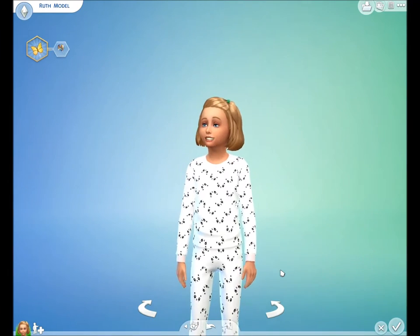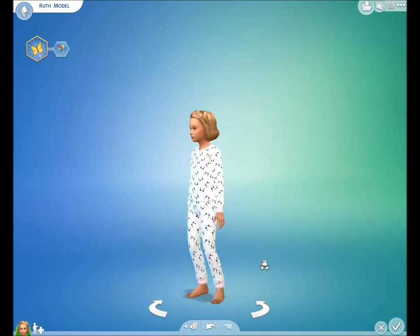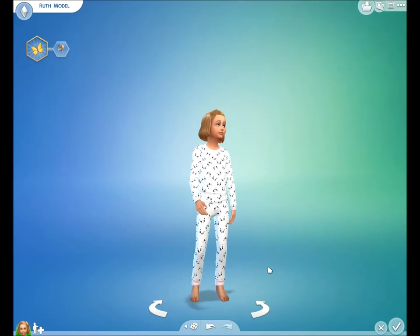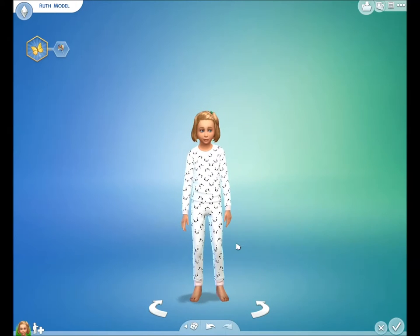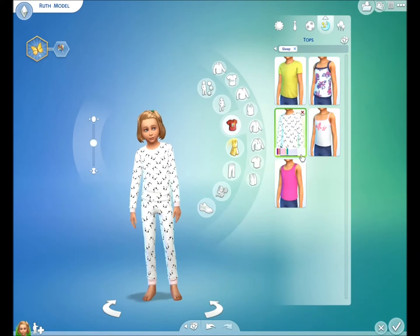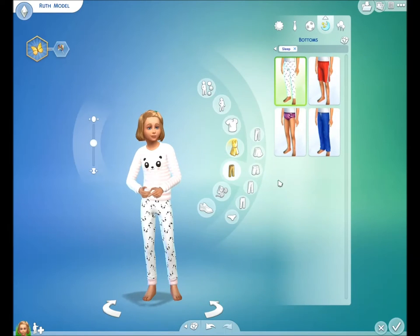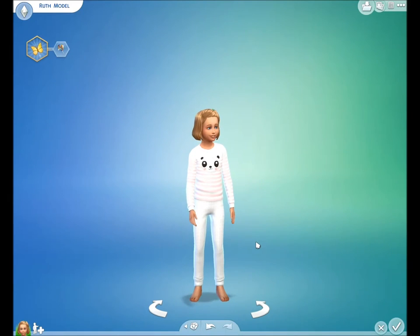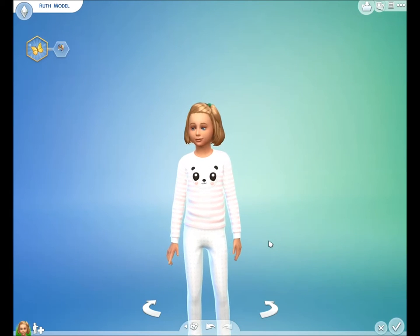So basically you've got two sets of pajamas for girls for The Sims 4. These will be placed on TSR for download and I'll put a link in the description below so you can go straight to the page to download them. You don't need to register over there and it is completely free.